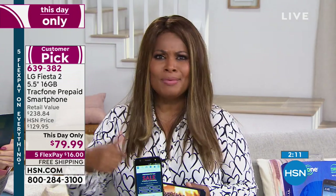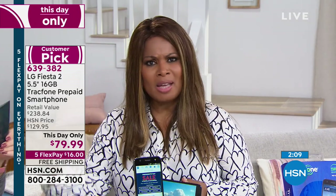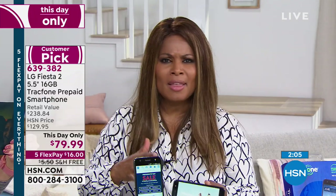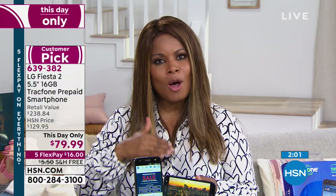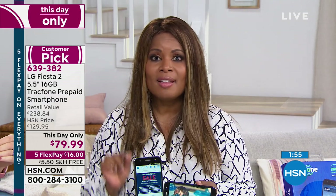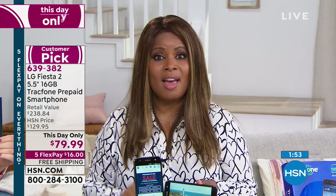When you shop traditionally with larger companies, they check your credit, you have to sign contracts, phones are far more expensive, and you're leasing them, not buying them — it's very convoluted. This phone is all about freedom. It's all about putting you in the driver's seat and giving you complete control. This day only expires tonight at midnight, with free shipping and handling, $16 FlexPay.